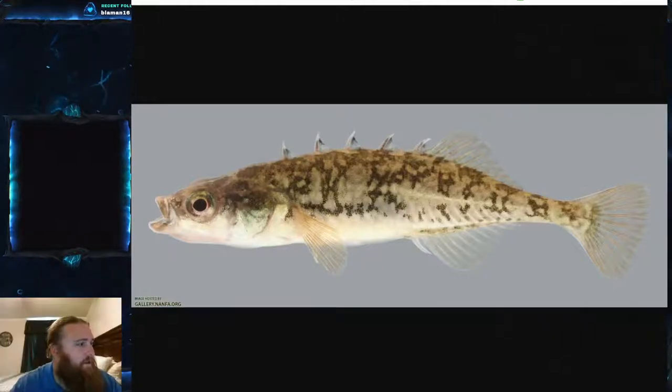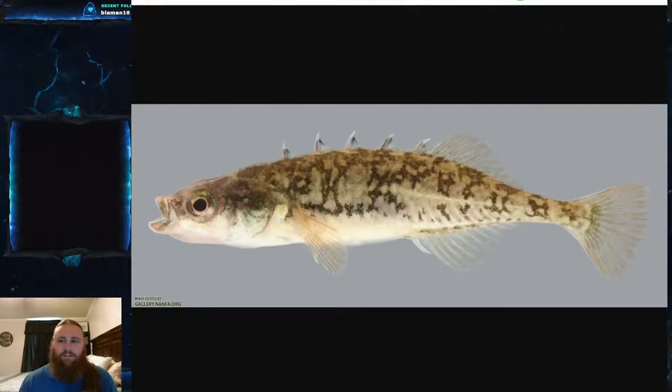Today's fish is the brook stickleback! The scientific name is Culaea inconstans — that's Culaea inconstans — and it is part of the family Gasterosteidae. I know that's a mouthful, but it's Gasterosteidae.